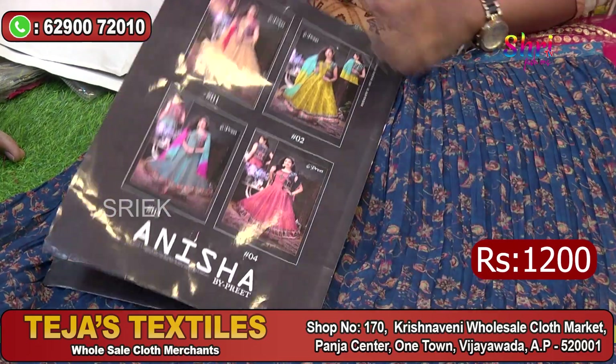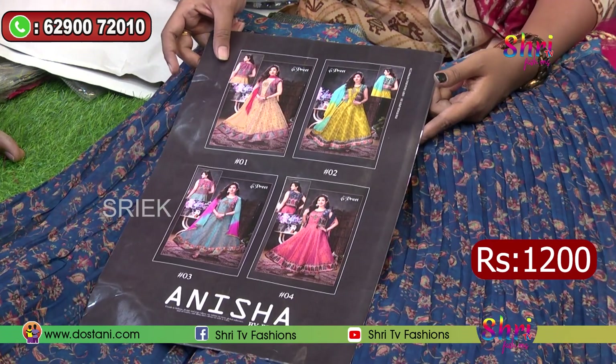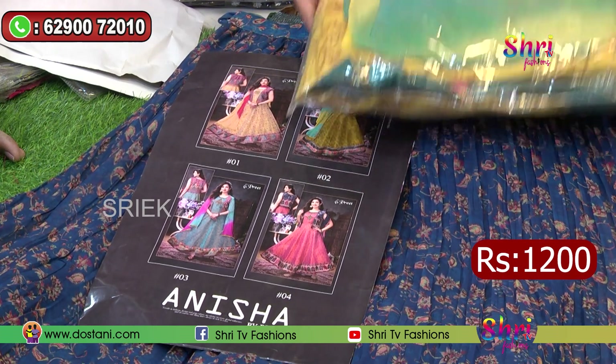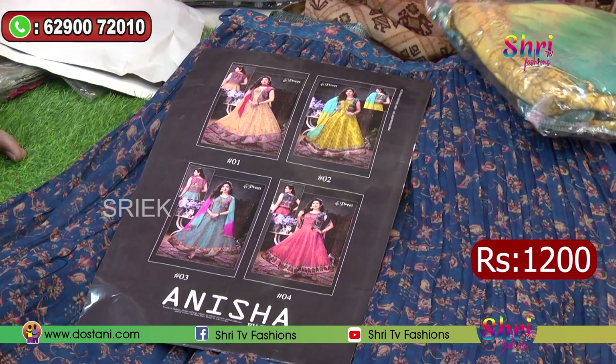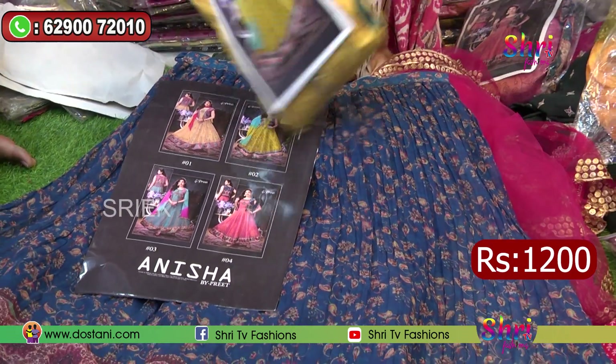This coat style comes in 4 colors — 2 light and 2 dark. This is the color you can wear. It has a coat style available in L size, XL size, and XXL size.